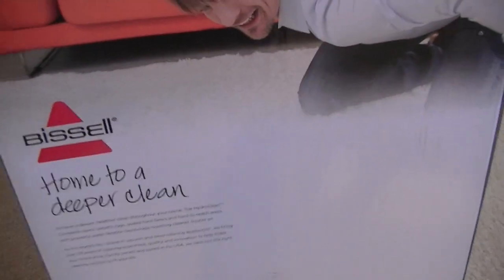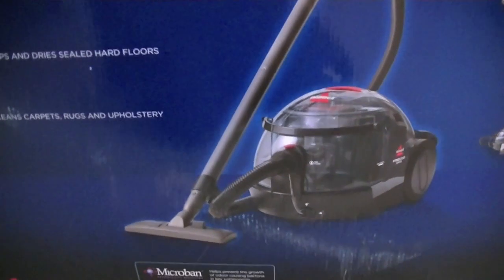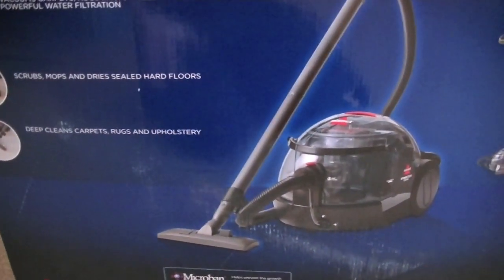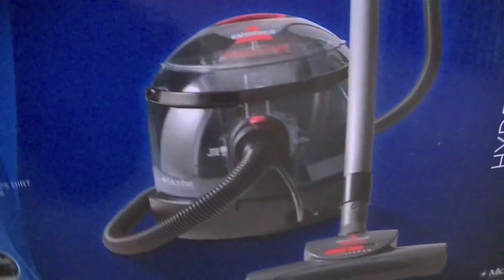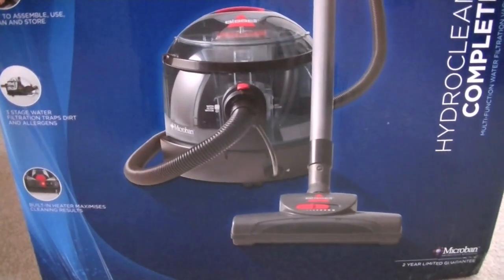Inside this huge, huge box is something that is hopefully going to help me get my home cleaner than it is. And it is fairly clean now, but I wonder if this Bissell HydroClean Complete will do everything that Bissell claim, and indeed everything that Ideal World, the home shopping channel, claimed for this machine. This is where I got it from, Ideal World, because it was on considerable offer.